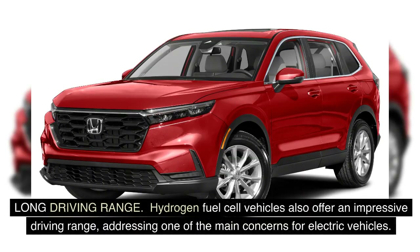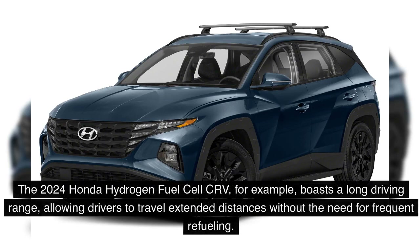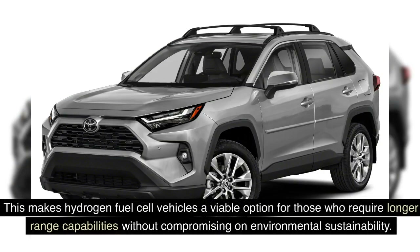Hydrogen fuel cell vehicles also offer an impressive driving range, addressing one of the main concerns for electric vehicles. The 2024 Honda Hydrogen Fuel Cell CR-V boasts a long driving range, allowing drivers to travel extended distances without the need for frequent refueling. This makes hydrogen fuel cell vehicles a viable option for those who require longer-range capabilities without compromising on environmental sustainability.